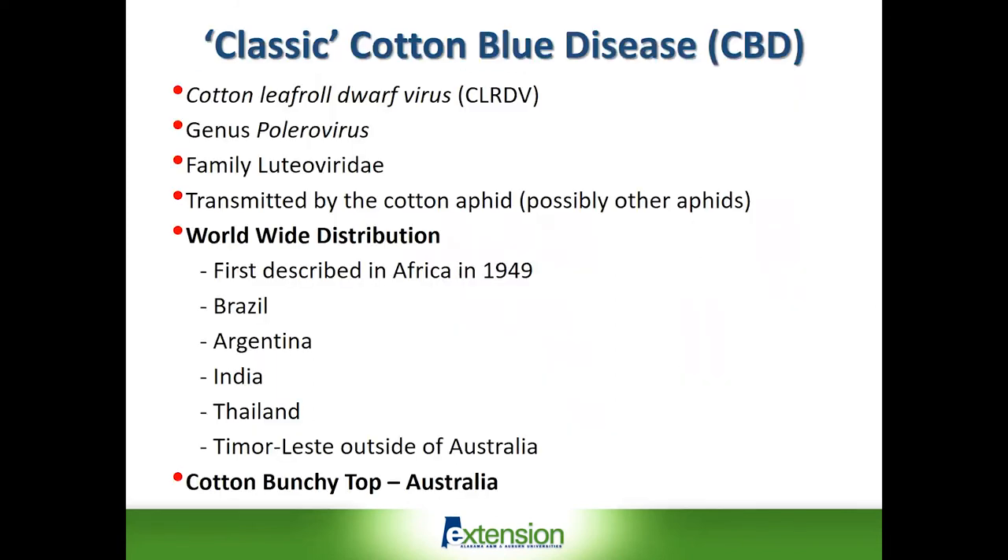The cotton leaf roll dwarf virus is transmitted by the cotton aphid, though there may be some other aphids involved in the spread of this virus — that's the only means of transmission. It was first identified in Africa in the late 1940s, but it had a much greater impact on cotton production when it showed up in Brazil and Argentina in the late 1980s and early 1990s, where yield losses up to 80 percent were reported. Other countries where the virus has been identified in cotton include India, Thailand, and the island of Timor, which is in the Indonesian archipelago.